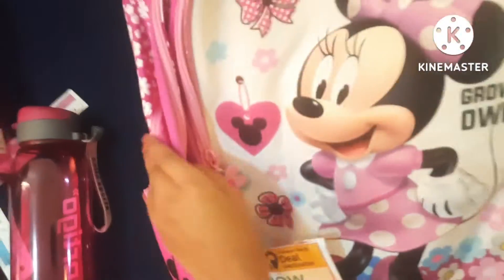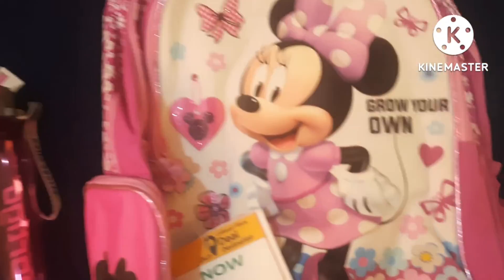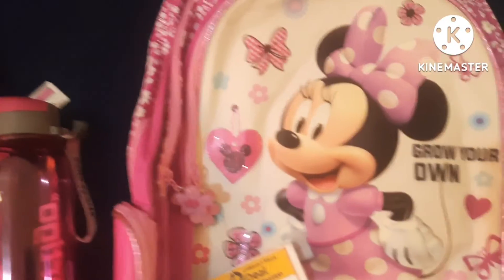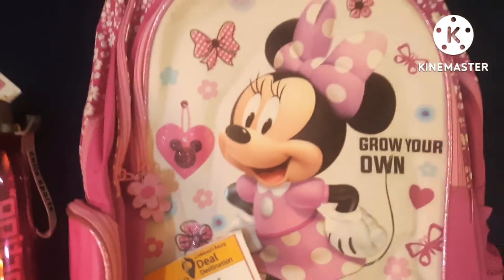Assalamu alaikum guys, so we're gonna be showing our nice school supplies, let's get started. So two years of enjoyment, it was so great, I loved it so much. And yeah, today is our last day of enjoyment, and this is my new school bag.